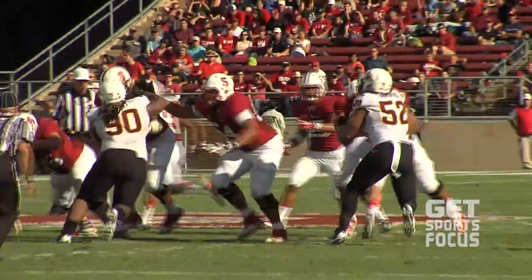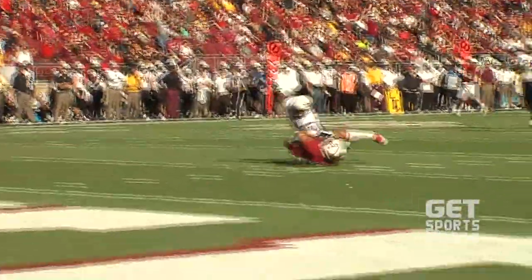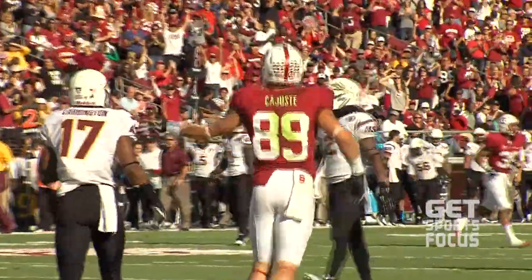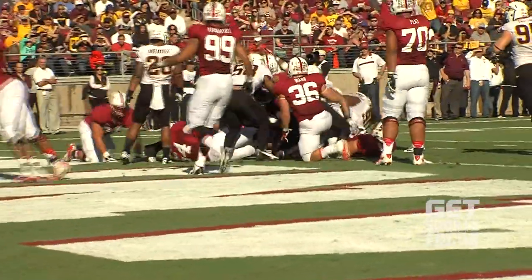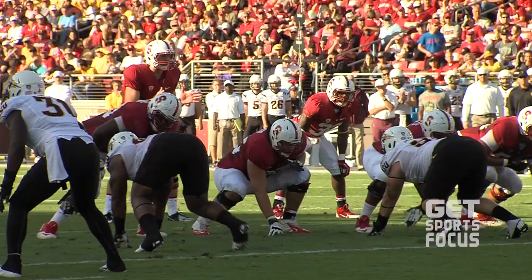Next possession for Stanford. Look at this clean pocket for Kevin Hogan — nobody can touch him — and he's going down the middle to Devin Kajust. He loves throwing this post route, and they're on the 5. That would lead to Tyler Gaffney getting his fourth rushing touchdown of the season. Jordan Williamson would end up missing the PAT. It is 13-0 Stanford.